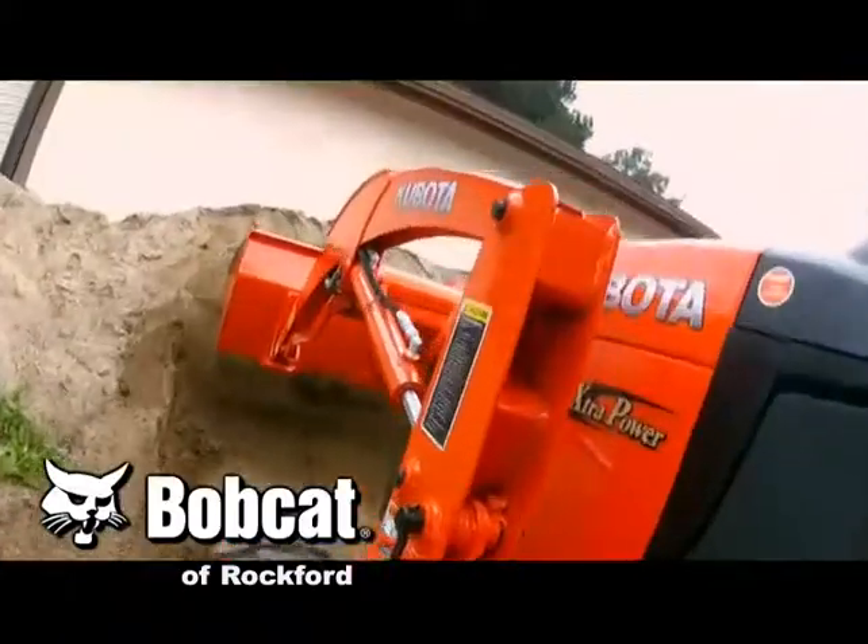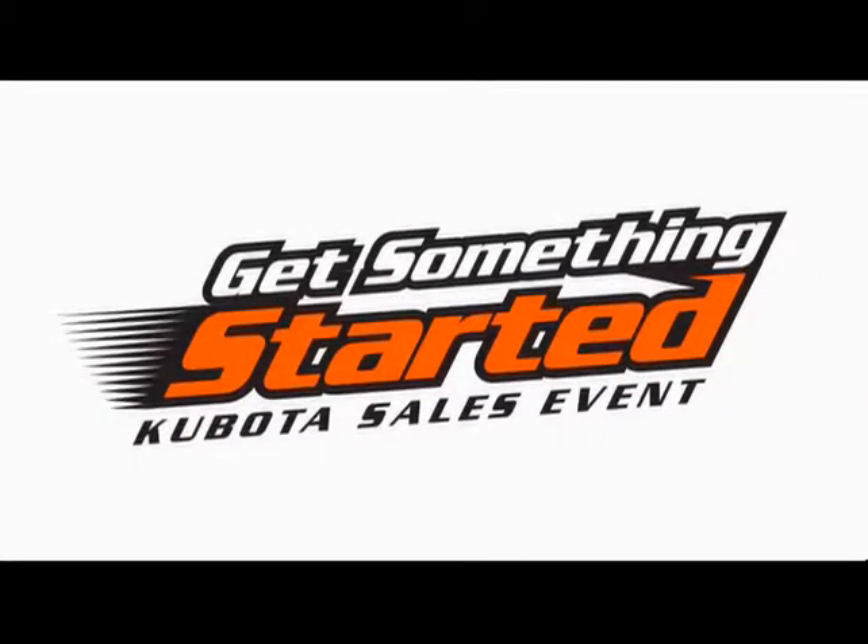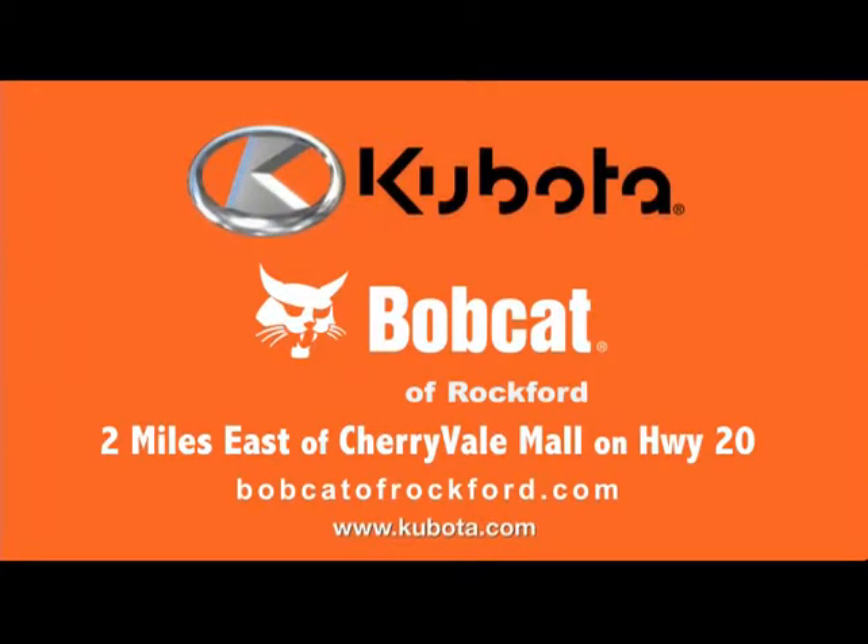So don't wait. Get the best-selling subcompact tractor of the decade with zero down and 0% APR financing for up to 60 months during Kubota's Get Something Started sales event. Bobcat of Rockford, two miles east of Cherryvale Mall on Highway 20 — making tough work easier.